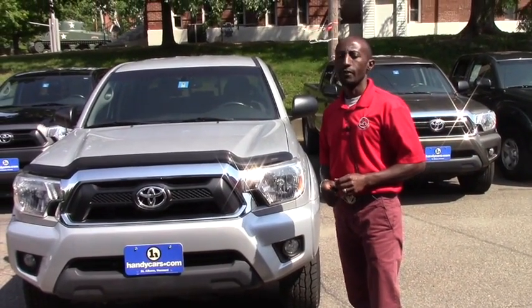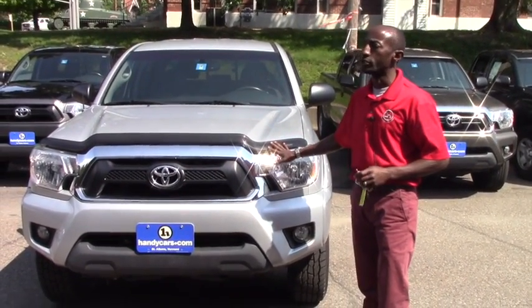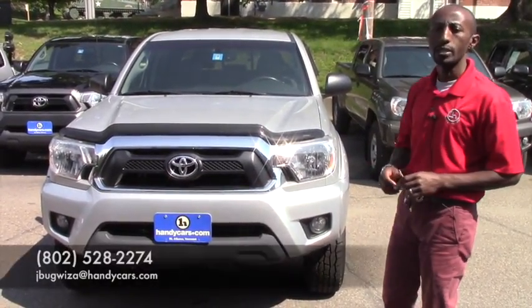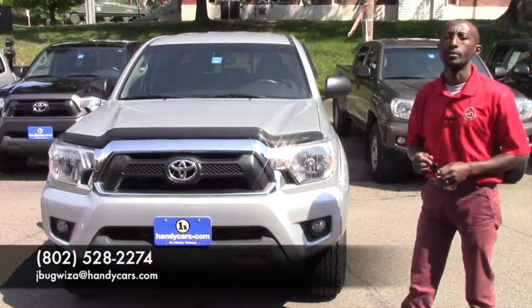This vehicle is still available. If you have any extra information I can provide for you before you come over, reach me. My phone is 802-528-2274. Thank you very much, have a nice day.